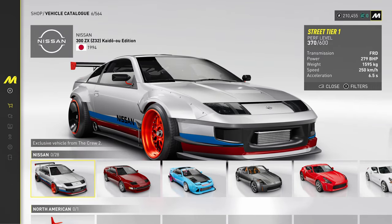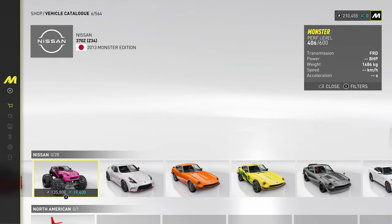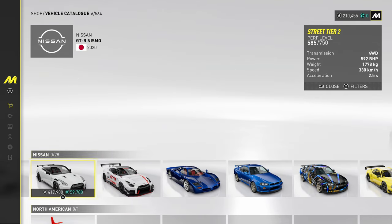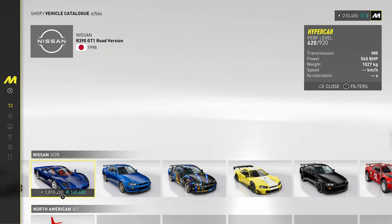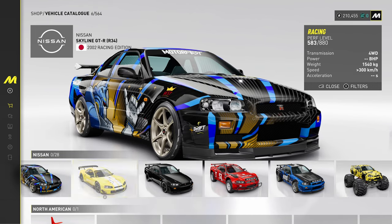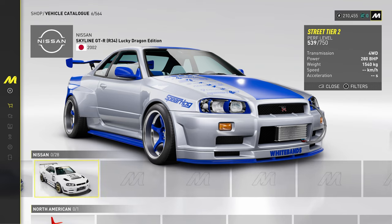Nissan now — 300ZX, kind of got that Bugatti vibe at the front. 350Z. 370Z from Nissan, 370Z Racing — look at that front splitter. Pickup truck. We've got the Fairlady ones. GTR — the new GTRs, 2020 edition. Then the R390, often forgotten. And then there's only one Skyline — R34 variant. No R33, no R32 — just R34s, which is the best one as we know. And they've got the Paul Walker edition, the Paul Walker R34 aka the High Octane. Very nice.